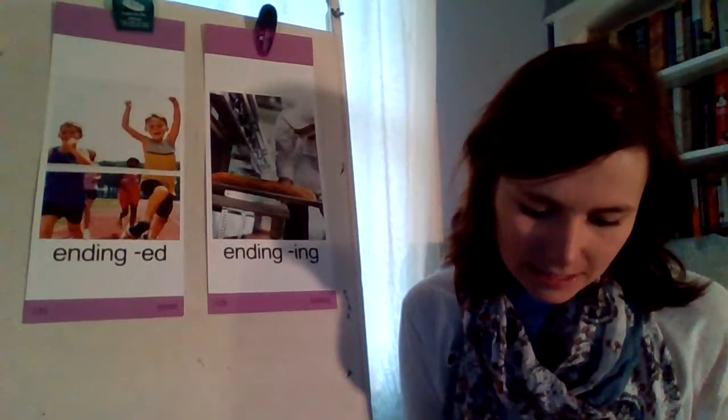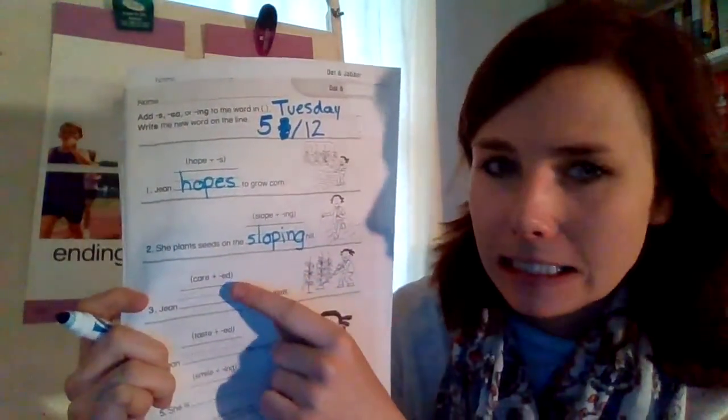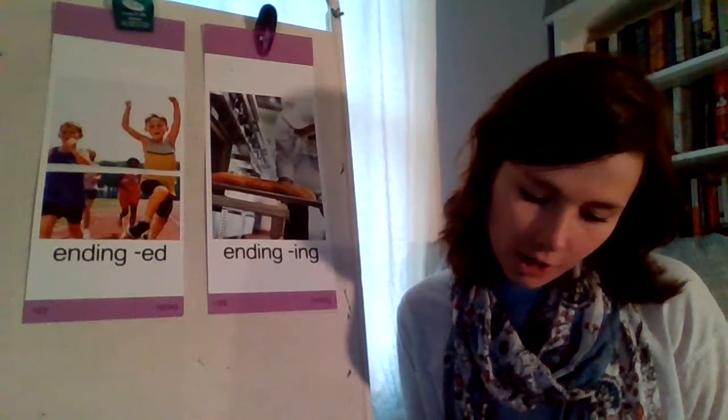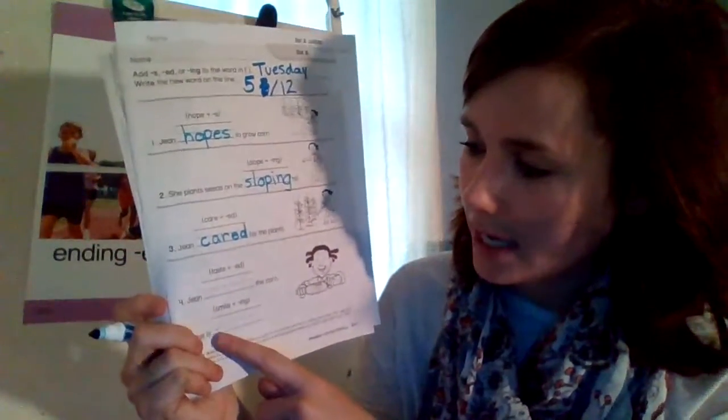She plants seeds on the blank hill — we have slope and I-N-G. So we need to say bye-bye E and add I-N-G. You're going to spell it S-L-O-P-I-N-G — sloping. Next one: Gene blank for the plants — care and E-D. Say bye-bye E and add E-D — C-A-R-E-D, cared. I'm going to leave the last two for you: Gene blank the corn — taste plus E-D — and she is smiling — say bye-bye E and add I-N-G.